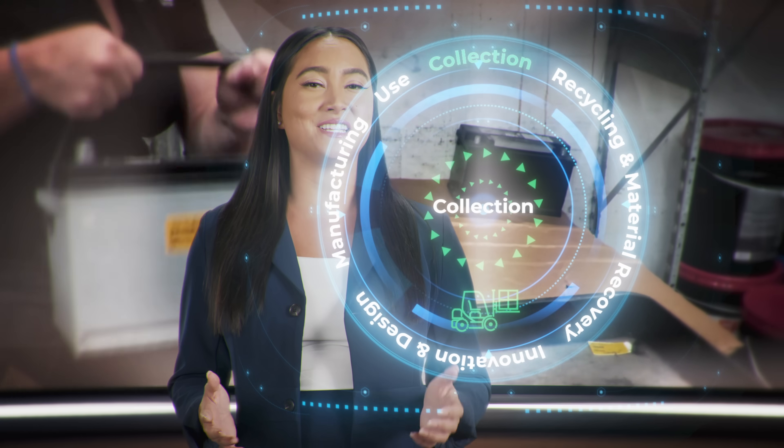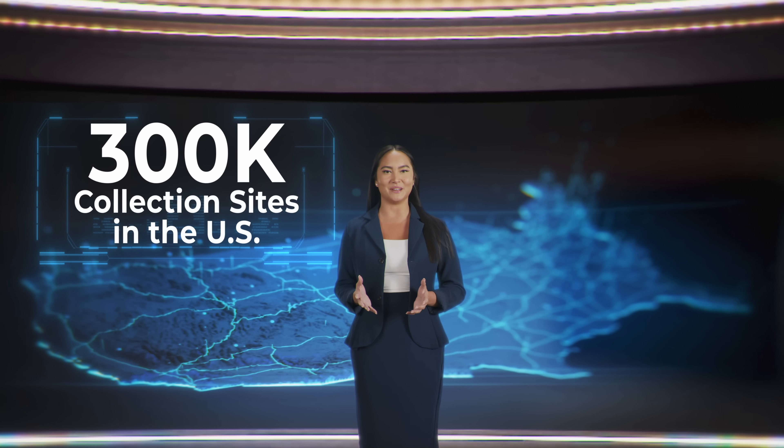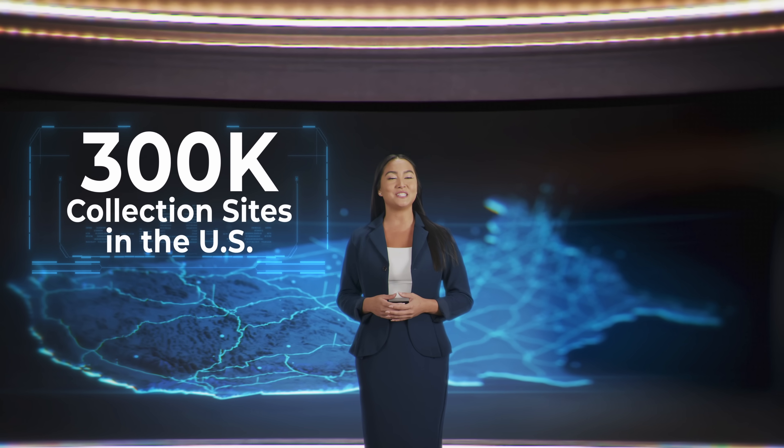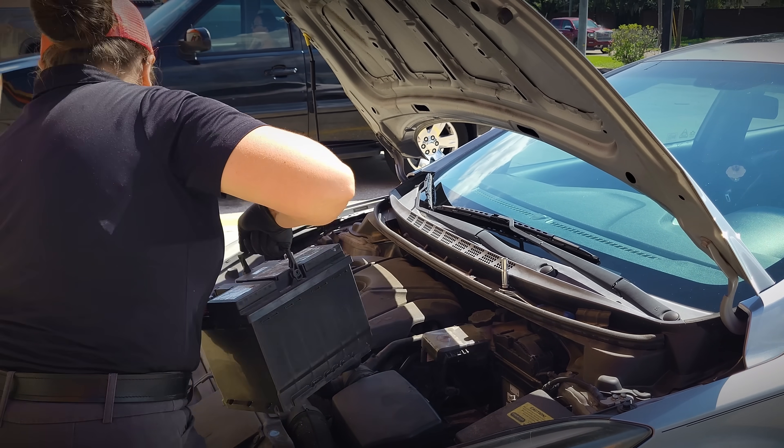We can't recycle lead batteries if we don't get them back. That is why our well-established nationwide collection infrastructure for spent batteries is key. With more than 300,000 collection sites in the U.S., recycling is convenient for everyone.